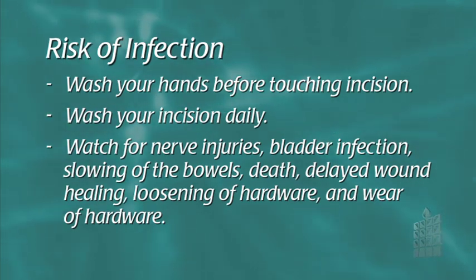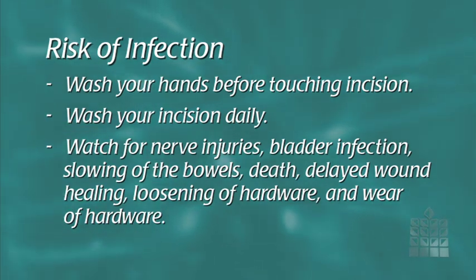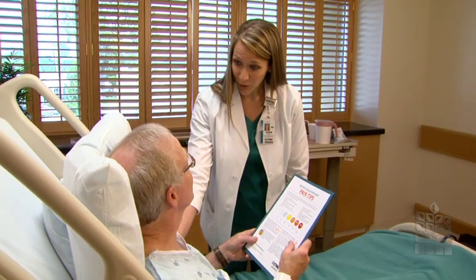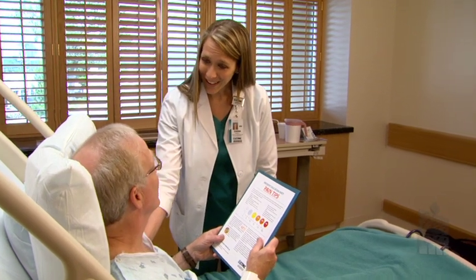There may also be a nerve injury, bladder infection, slowing of the bowels, death, delayed wound healing, loosening of hardware and wear of hardware. The nurses and staff are aware of the complications and will do everything possible to help you prevent a complication from arising.